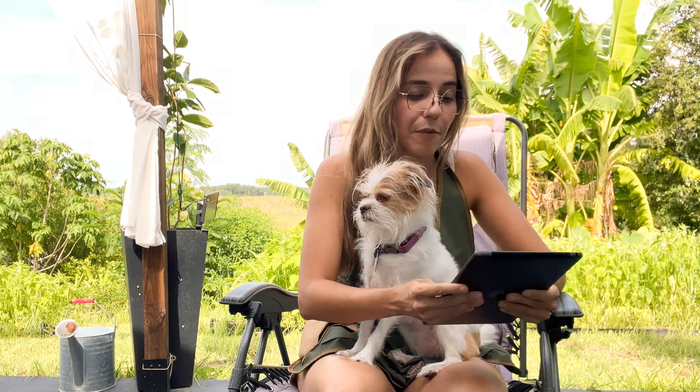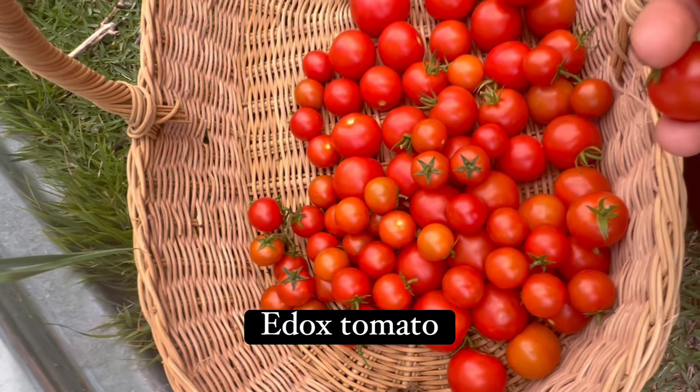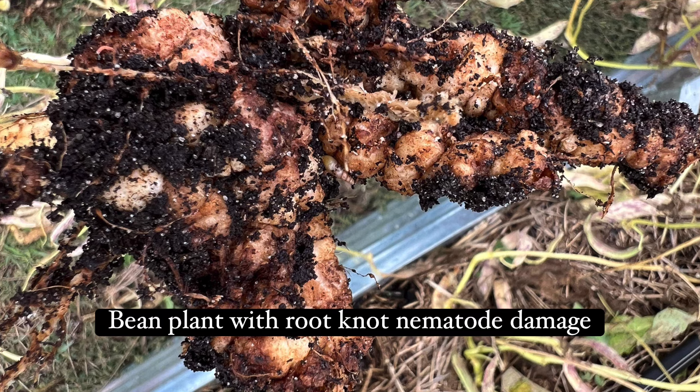I'm dividing vegetables into two categories: first half of fall vegetables, which can handle the heat, and second half, which need cooler temperatures. For the first half — starting right now — tomatoes: I recommend the variety Black Cherry or Sun Gold. There's also a hybrid called Edox F1 available at Johnny's Seeds. Black Cherry seems to be somewhat resistant to root-knot nematodes, which are microscopic organisms in the soil that cause galls on roots, making it harder for plants to absorb nutrients and water.